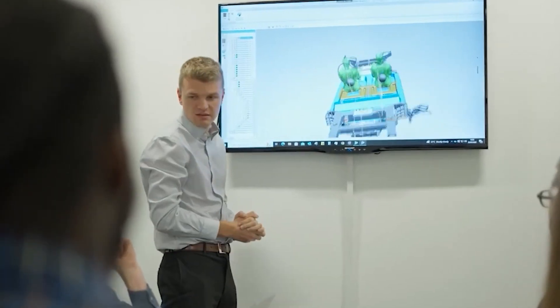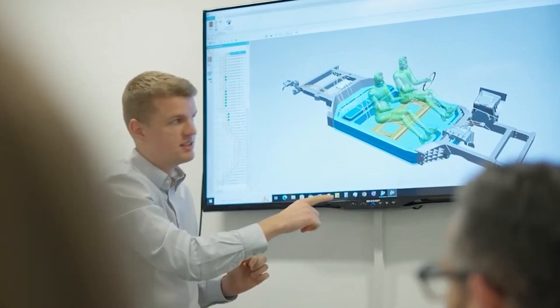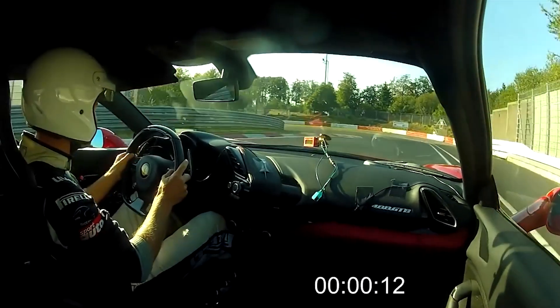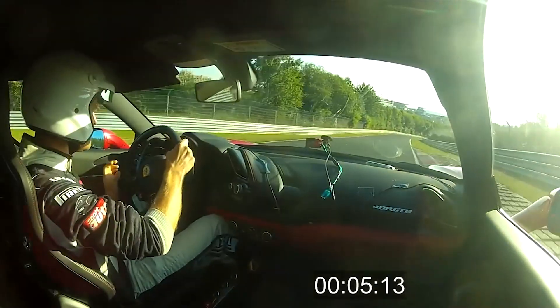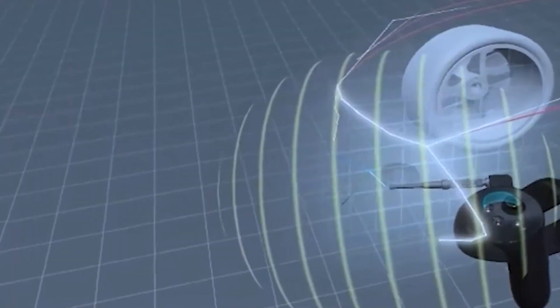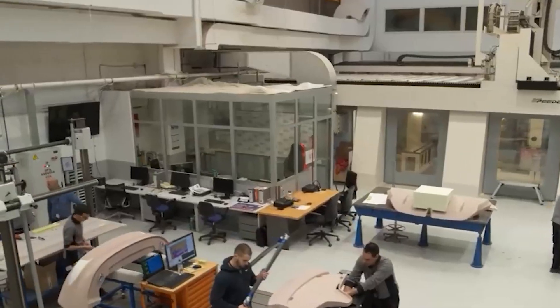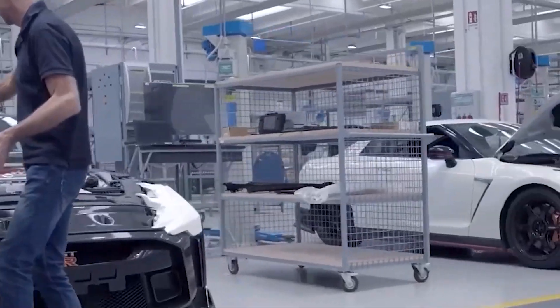Thanks to the lightweight tub, its ability to integrate multiple motors, and its potential for advanced aerodynamic systems, WAE Technologies predicts that a vehicle based on the EVR-H platform can complete a lap of the iconic Nürburgring circuit in as little as 7 minutes and 20 seconds — a feat akin to the legendary Ferrari 488 GTB's performance in 2016. This platform can be built for both track-only and road-legal vehicles, offering an expedited pathway to production for automakers seeking to push the boundaries of performance and sustainability.